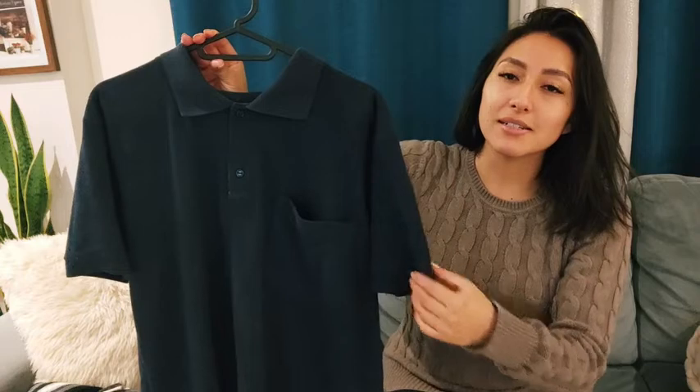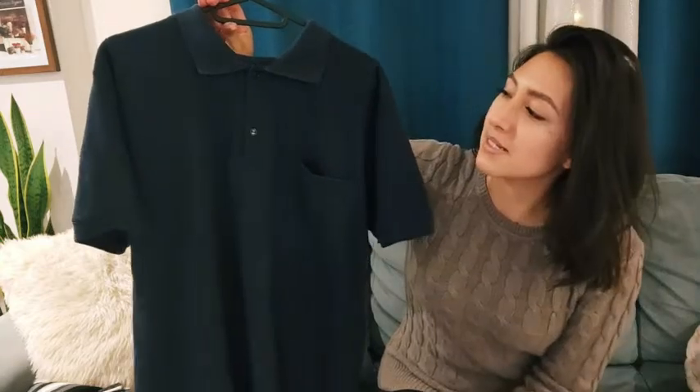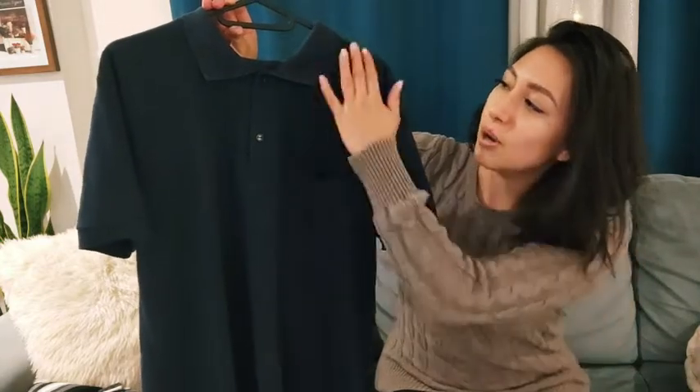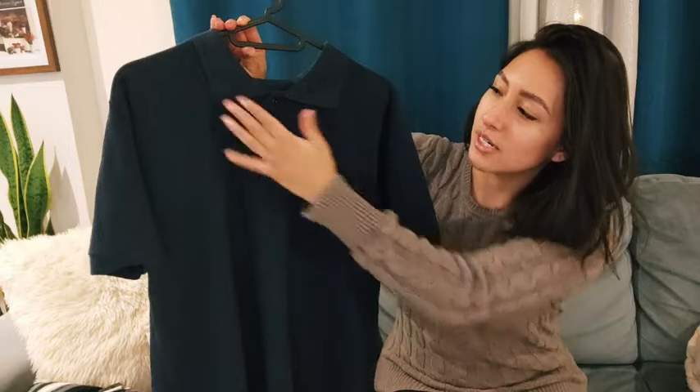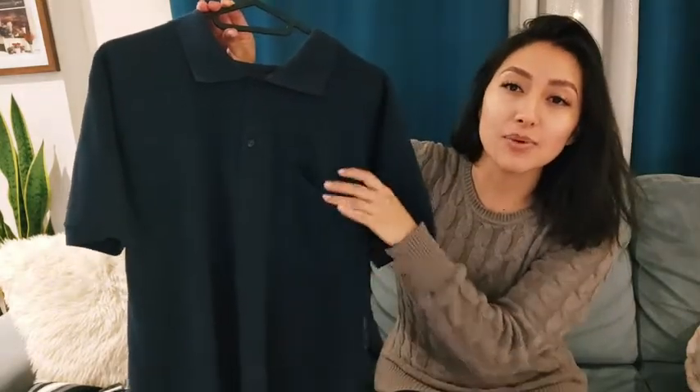What I really like about this polo is that it's great material. It's in a nice beautiful navy color, so you can match it with other clothes. It does have that nice polo design with the collar here and the buttons here, and it's got that frontal pocket which is really practical.